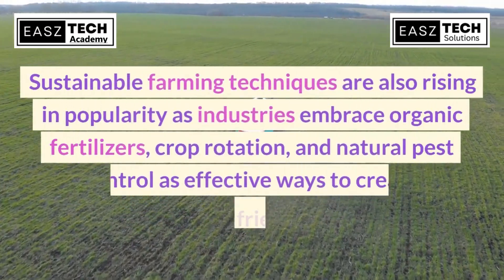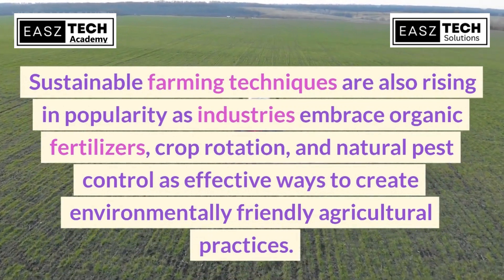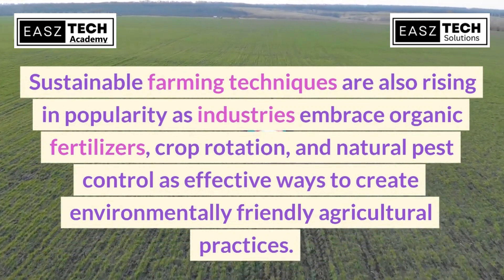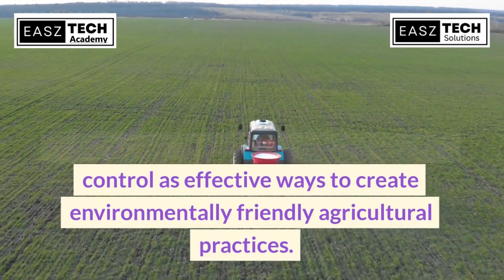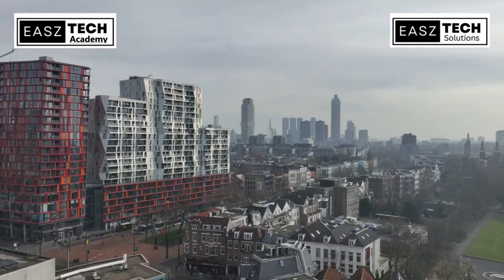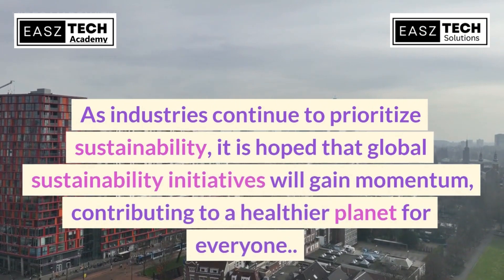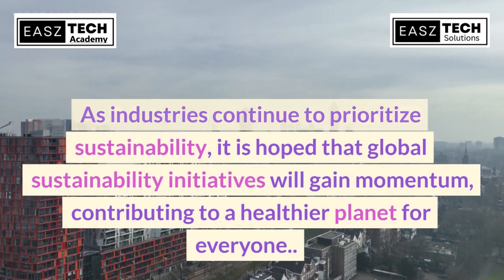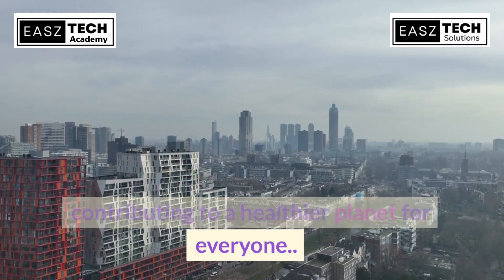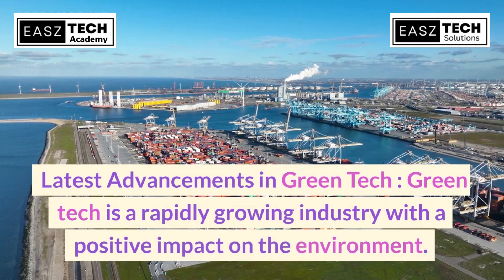Sustainable farming techniques are also rising in popularity, as industries embrace organic fertilizer, crop rotation, and natural pest control as effective ways to create environmentally friendly agricultural practices. As industries continue to prioritize sustainability, it is hoped that global sustainability initiatives will gain momentum, contributing to a healthier planet for everyone.